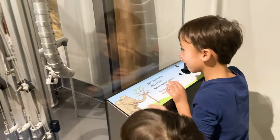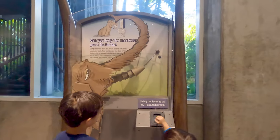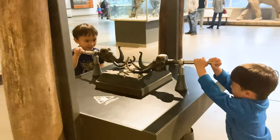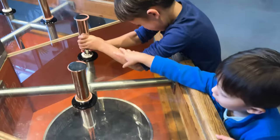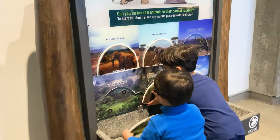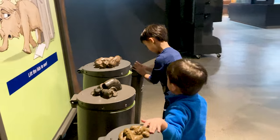There were several hands-on learning activities that were fun for the kids. But for some reason, they really liked the station with animal poop.